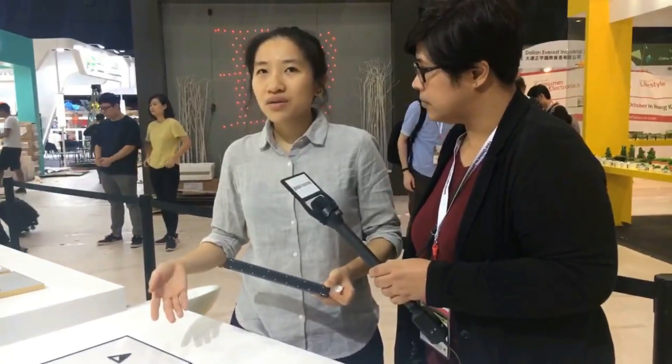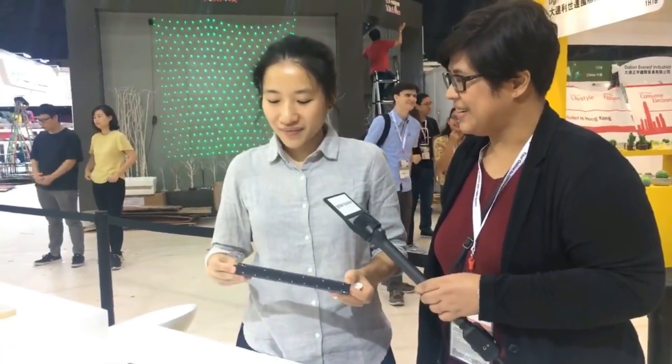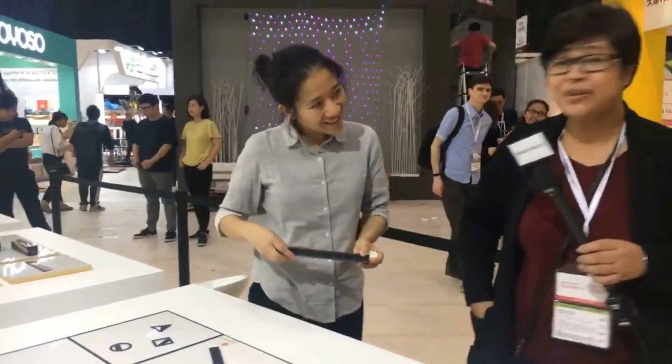This collection is called Designer's Gift — it's like a gift to designers, but also a series of gifts designed from the perspective of designers. Very cool and practical.